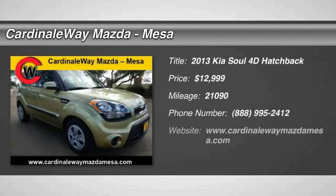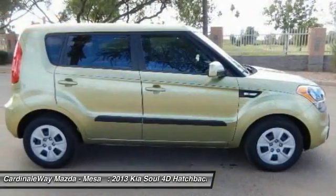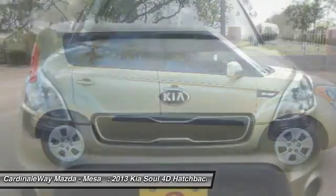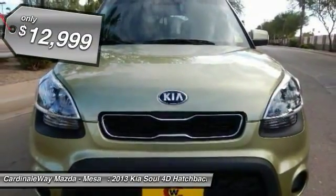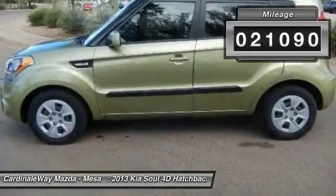The 2013 Soul is quick and ready with its innovative, catchy style. A sharp, roomy and well-fitted cabin and a comprehensive list of safety and fun features, priced below $15,000. This vehicle has less than 25,000 miles.